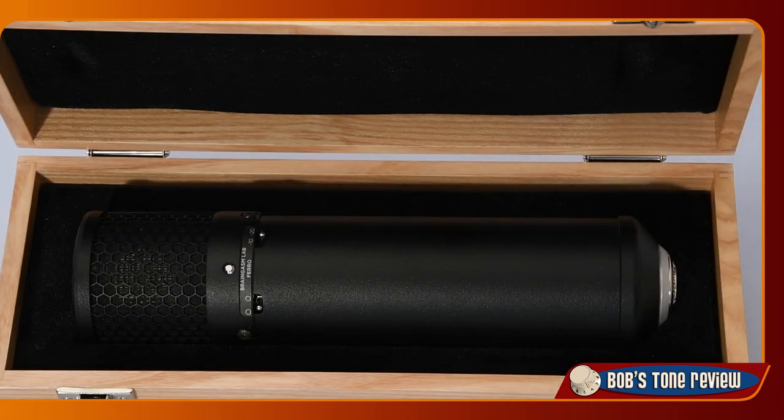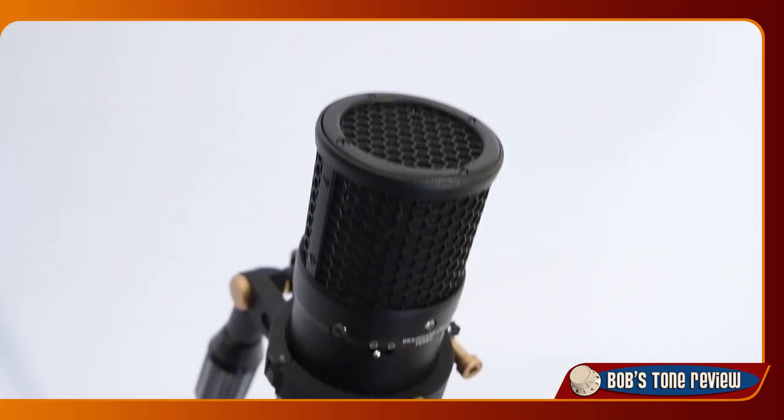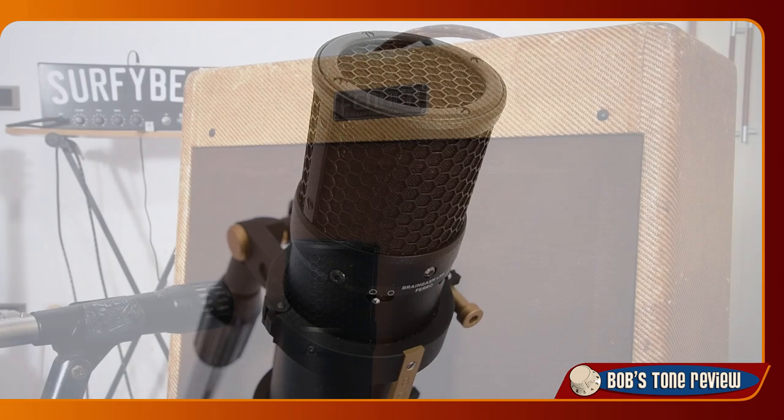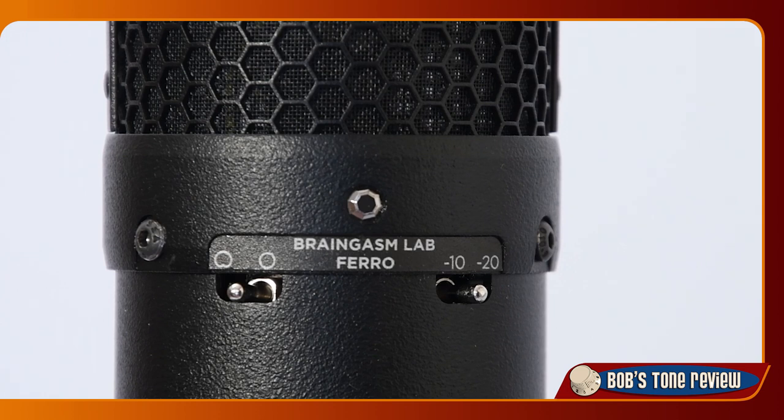I'm using the Ferro model, which is a JFET large diaphragm condenser microphone with an output transformer. The Braingasm Ferro is paired with a simple Audix i5 dynamic microphone. I will try to explain this choice in detail in one of the next episodes. I'm scheduled for a studio recording session next week and will try to convince my producer to collaborate on an episode dedicated to guitar cab miking and recording. Back to the Tweed Deluxe!